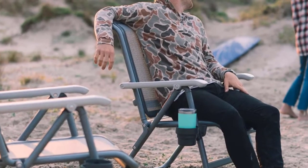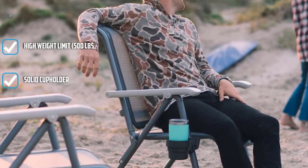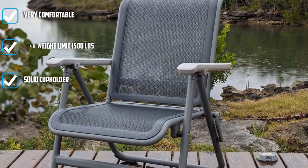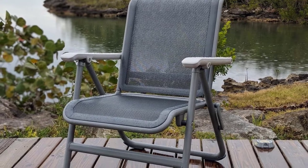We're not going to lie — we had a moment of sticker shock when we first saw the price of the Trail Head Chair. But after getting our hands on it, we found that you clearly get what you pay for with this built-to-last chair, and it's worth every penny if you'll use it often.